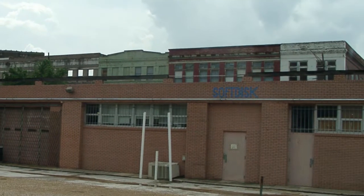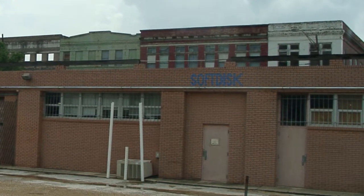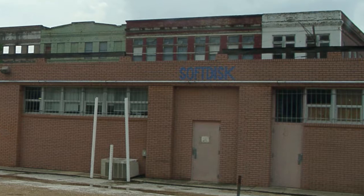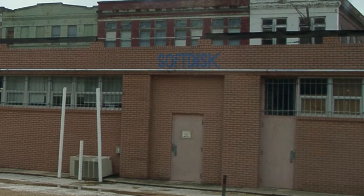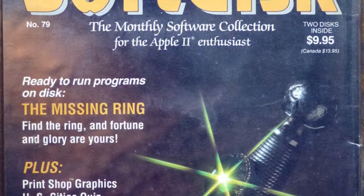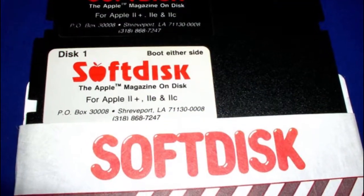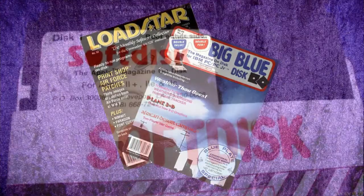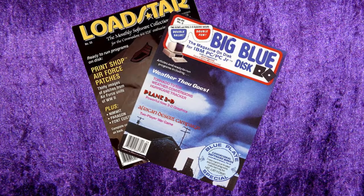To really understand where these games come from, we need to start off with a little history. Once upon a time there was a publishing company called Soft Disk, based in Shreveport, Louisiana. Soft Disk was a publisher of disc magazines — or 'magazettes' as they'd like to call them — for various home computer systems, including the Apple 2, the Commodore 64, and the IBM PC.